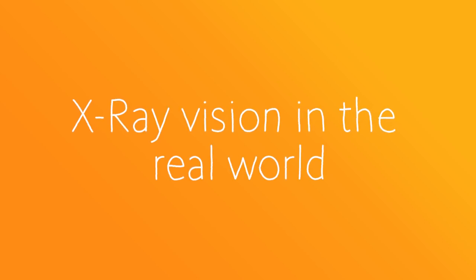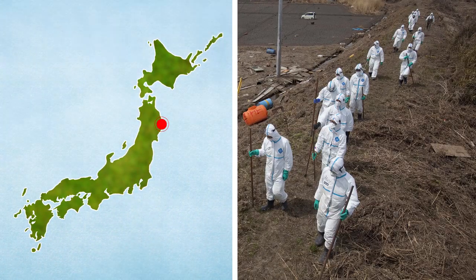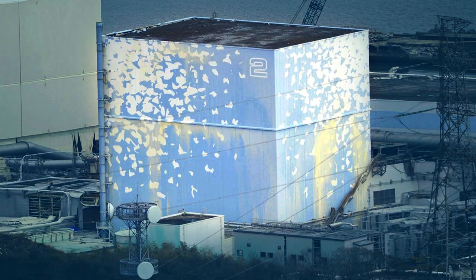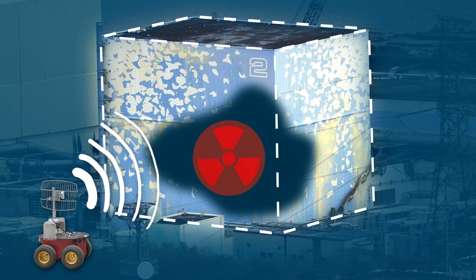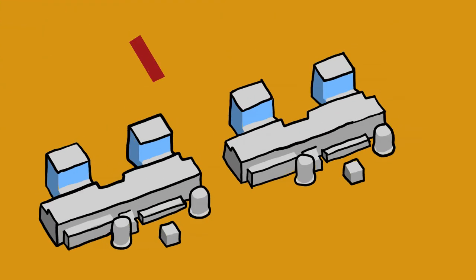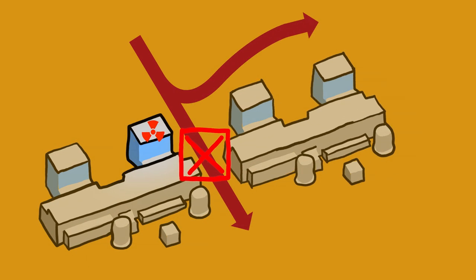A very good application is search and rescue. Imagine the Japan tsunami in 2011. In such a scenario, we're in a nuclear spill and it's too dangerous for humans to go in. It would be great if we can have unmanned vehicles that from outside can assess the situation inside and figure out what's going on behind walls, and then help guide humans to safe areas.